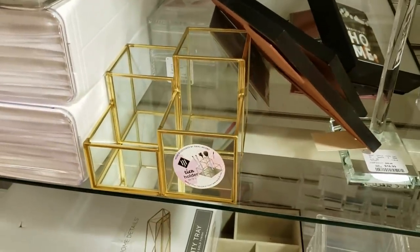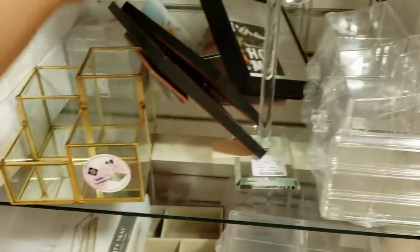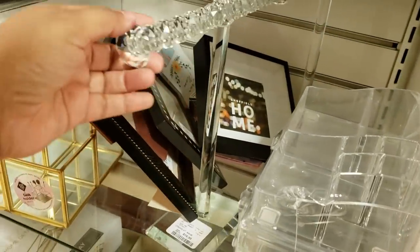These are really cute for your makeup brush or for your desk. That is only going to be $15. And look right here — for your jewelry.